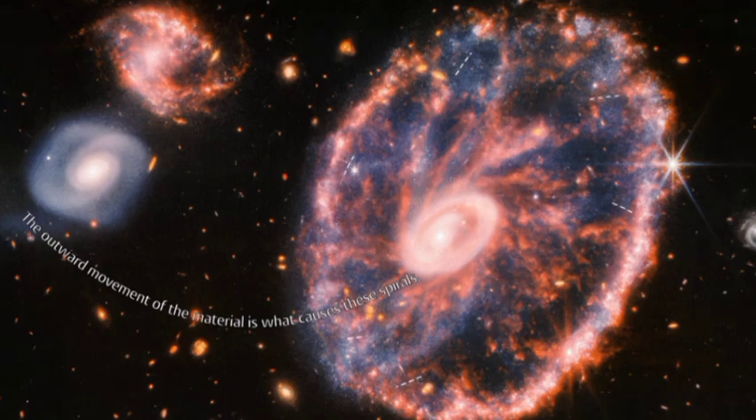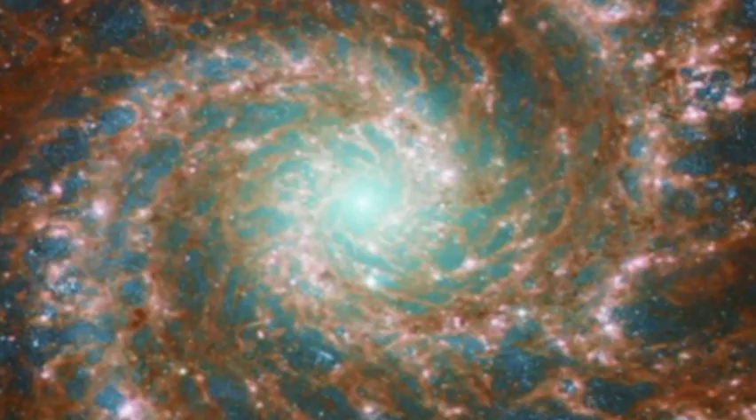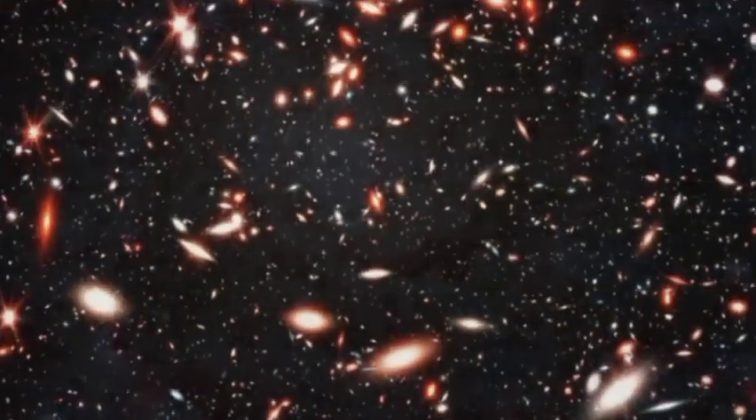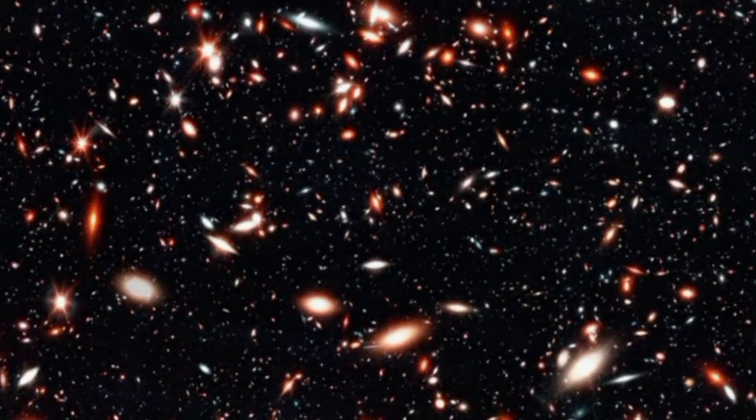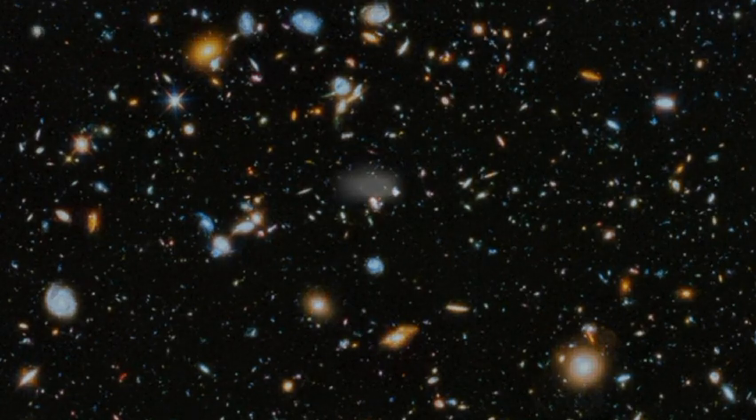The JWST's mirrors are made of gold-plated beryllium, which is the best material for reflecting infrared light. The JWST's instruments are cooled to extremely low temperatures so that they can detect the faintest infrared signals. The JWST is a truly astonishing feat of engineering, and it is certain to make many additional pivotal discoveries in the years to come.